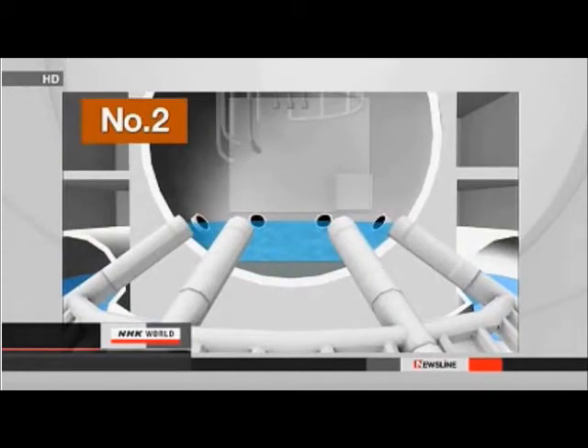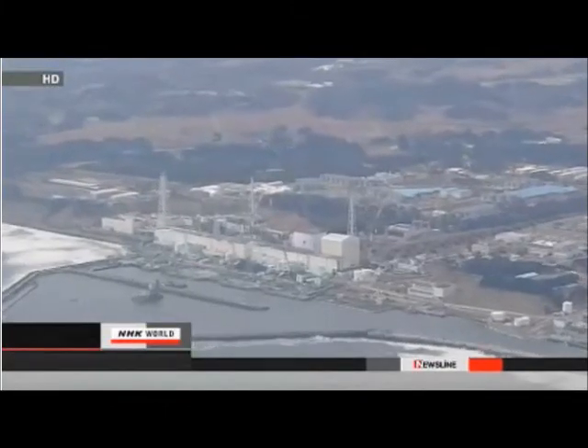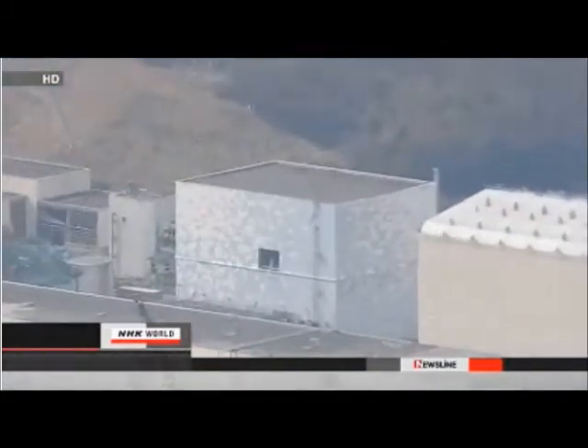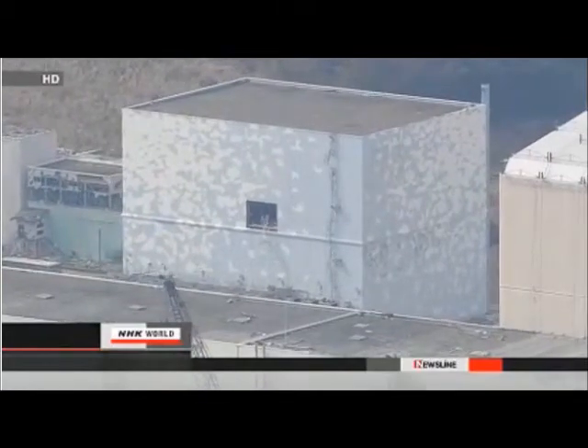The low level indicates the water continues to leak into the reactor building through suppression chambers under the vessel. The utility says the fuel is still being cooled as the water temperature remains at around 48 degrees Celsius. The latest findings suggest the decommissioning of the reactor could be much harder than expected. The firm may need to repair the vessel so it can be filled with water to block strong radiation.